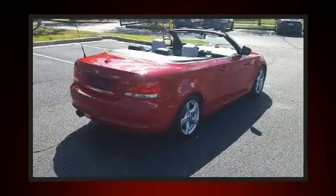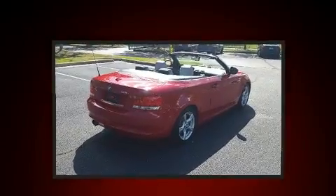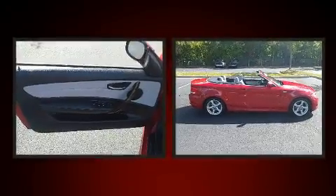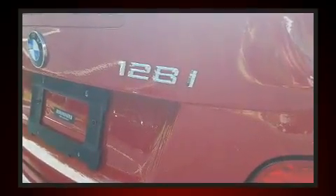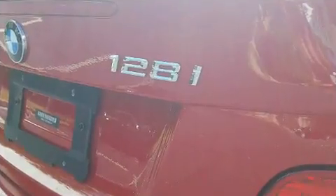Comfort and convenience were prioritized within, evidenced by amenities such as an outside temperature display, fully automatic headlights, power door mirrors and heated door mirrors, a power convertible roof, and much more.